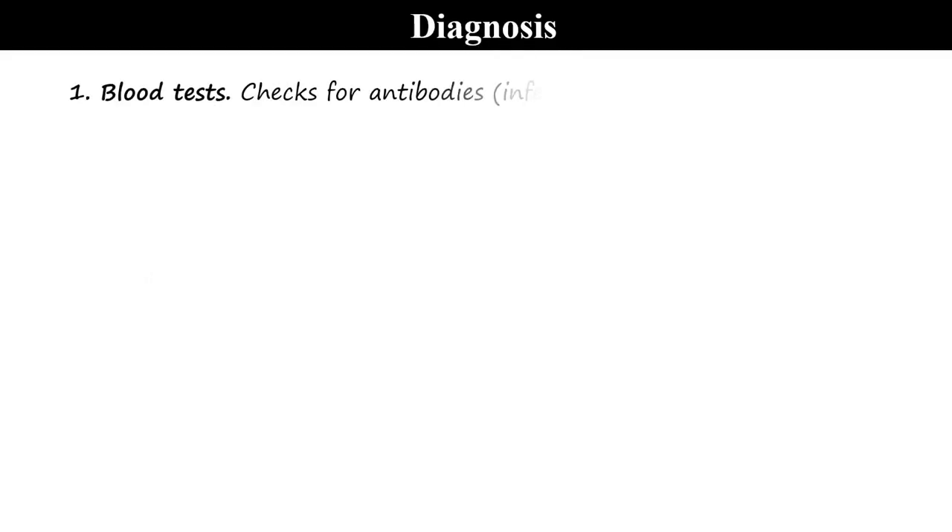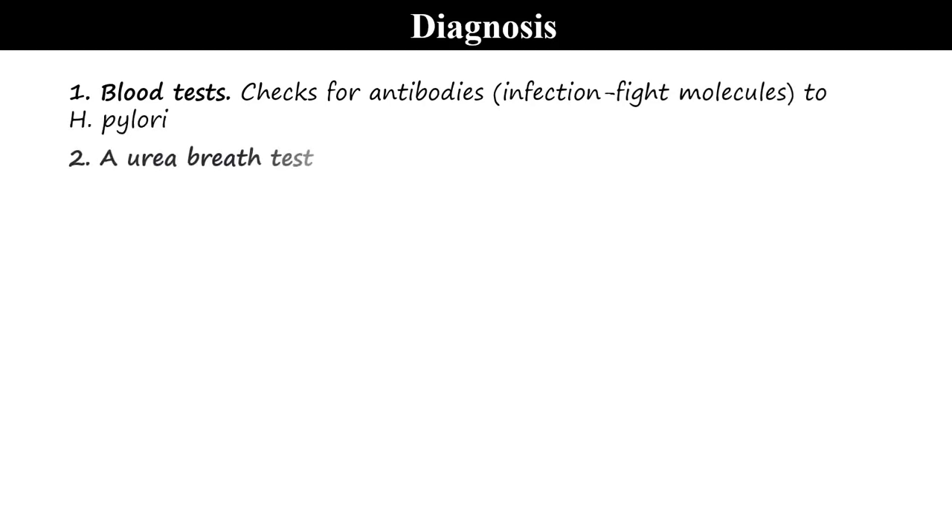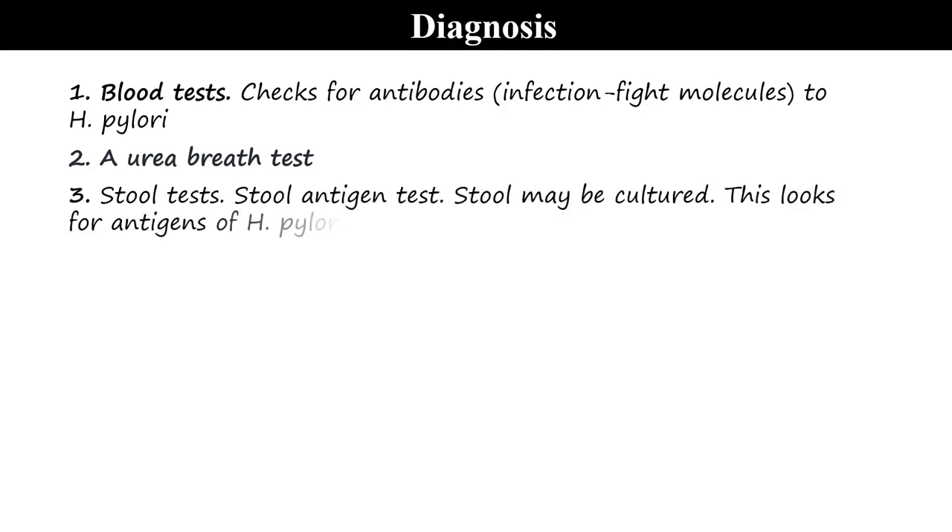Diagnosis: Blood tests may be done to check for antibodies to H. pylori. There is also the urea breath test, and stool testing to test for the antigen — this looks for antigens of H. pylori.